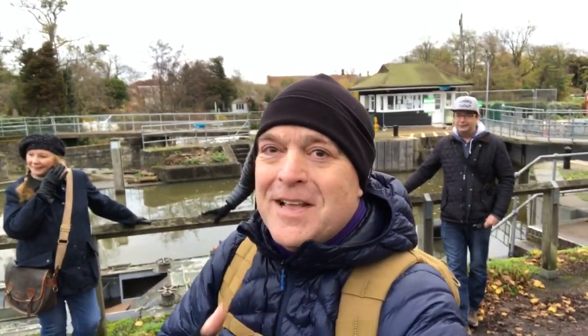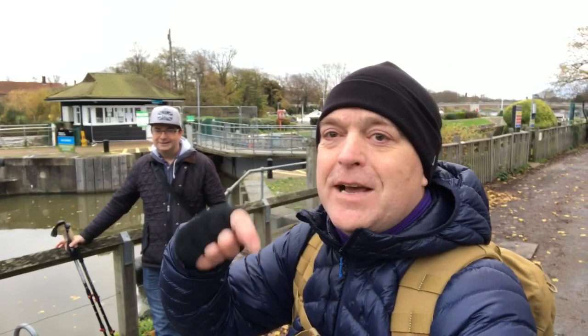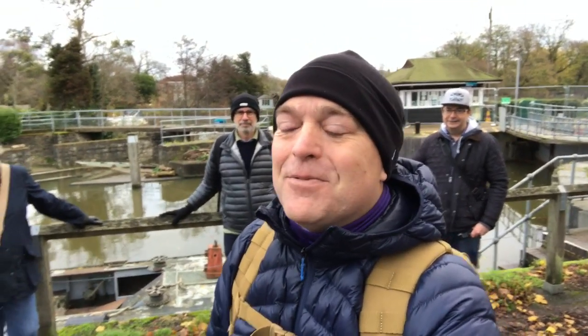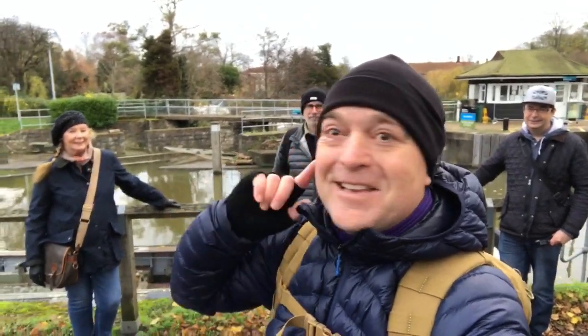Richard from Daytripper is here — I'll put his link down below — and we've got Mike and Julie also joining us, very nicely socially distanced apart. So we've got two couples and we'll be walking today. Please join us, and I think let's get going.